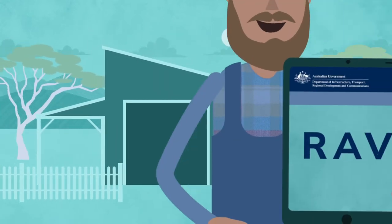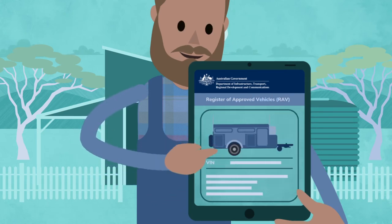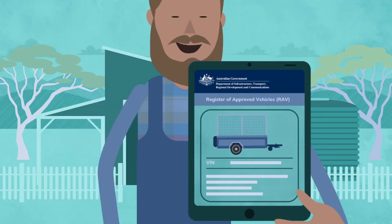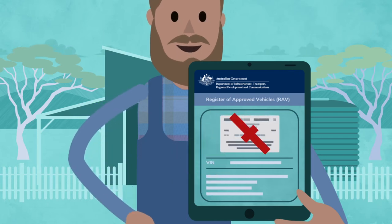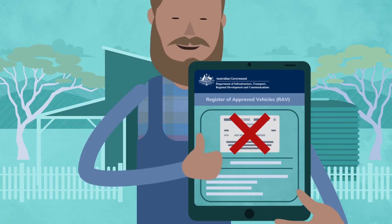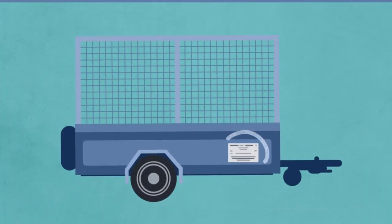Under the RVS laws, each road vehicle including trailers will have their vehicle and compliance information listed on the Register of Approved Vehicles — the RAV — once approved. ID plates will no longer be required as your approval is listed on the RAV, a publicly searchable online database. However, trailers still need to be fitted with a trailer plate.